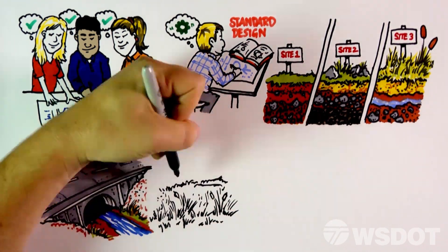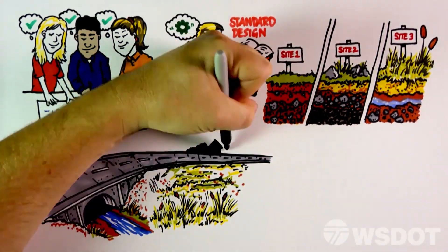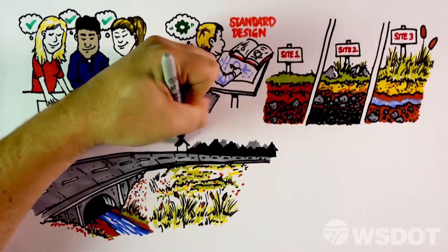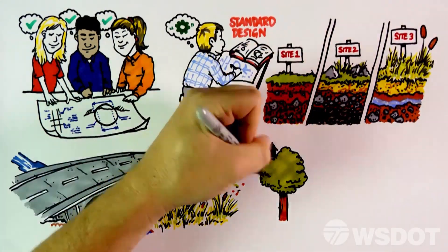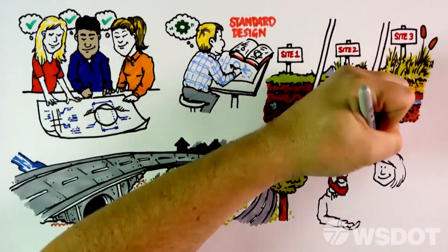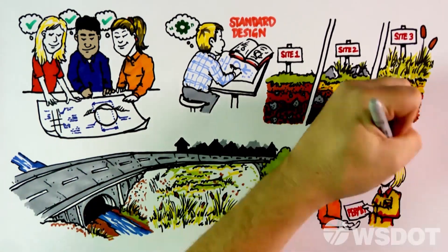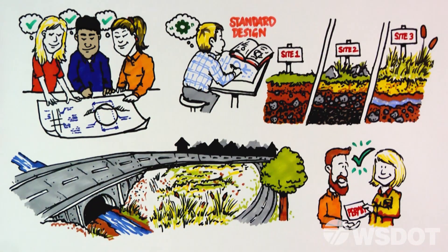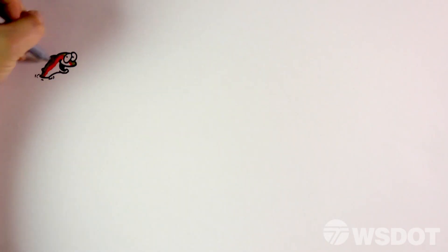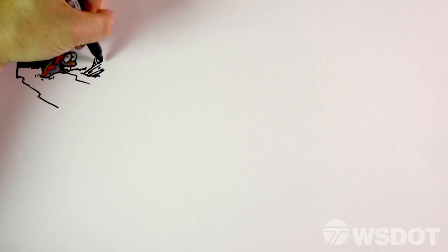The design phase includes documenting environmental impacts and obtaining permits for construction activities, which varies from project to project. In general, fish passage projects are complex, with many different existing natural resources like wetlands, trees, and cultural resources in and around the project site. While these projects improve fish habitat, there are often short- and long-term environmental effects that need to be understood and addressed.